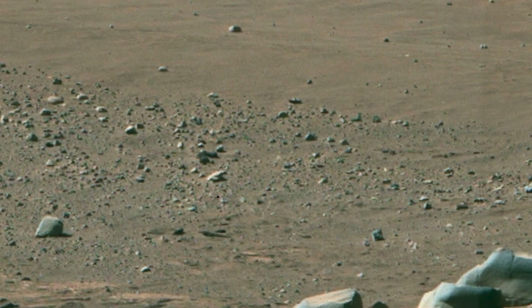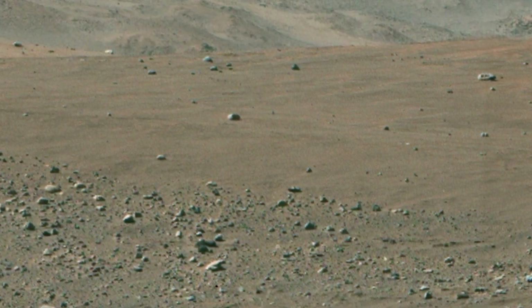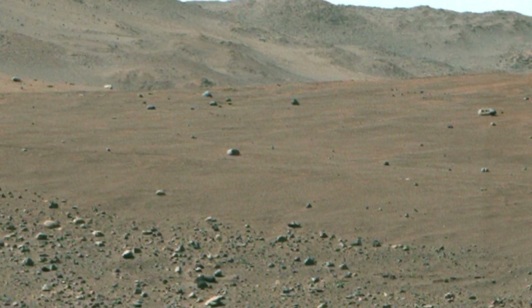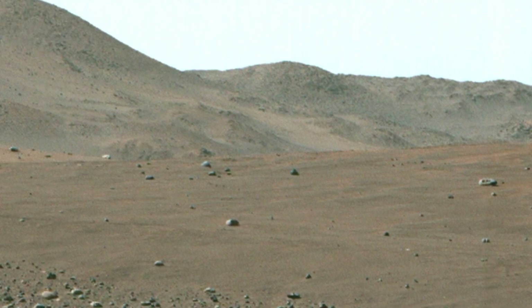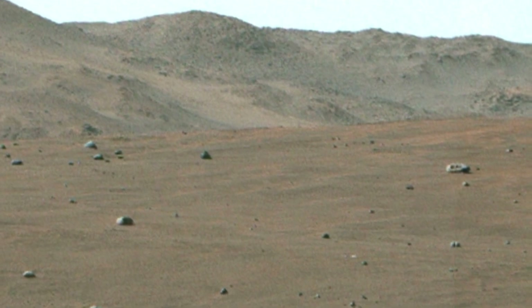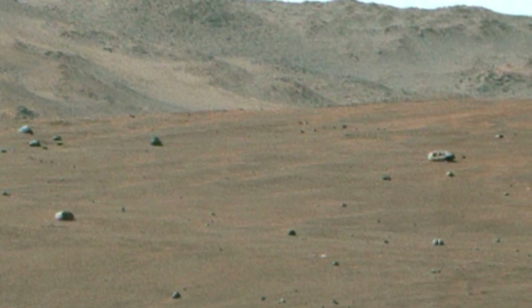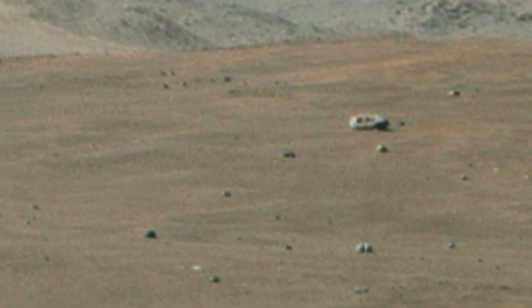Perseverance finds a hollow rock. NASA's Perseverance Mars rover detected this hollow rock in Jezero Crater using the Mastcam-Z instrument on June 26th, 2023 — the 836th Martian day, or sol, of the mission.